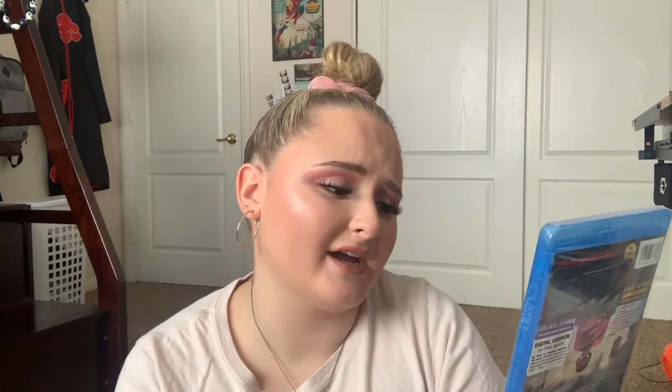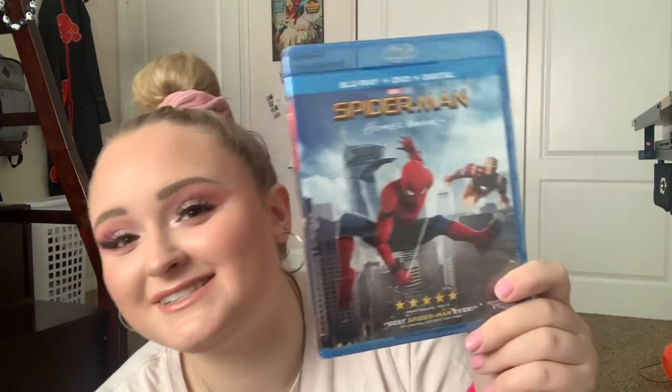Really quickly, I want to take the time to show you all of my Blu-rays. Some of these I actually got for free through Disney Movie Rewards and some of them I bought. The first one is Spider-Man: Homecoming — I have not even watched this DVD. I've seen the film, but it's still in its packaging. I just have yet to watch it.